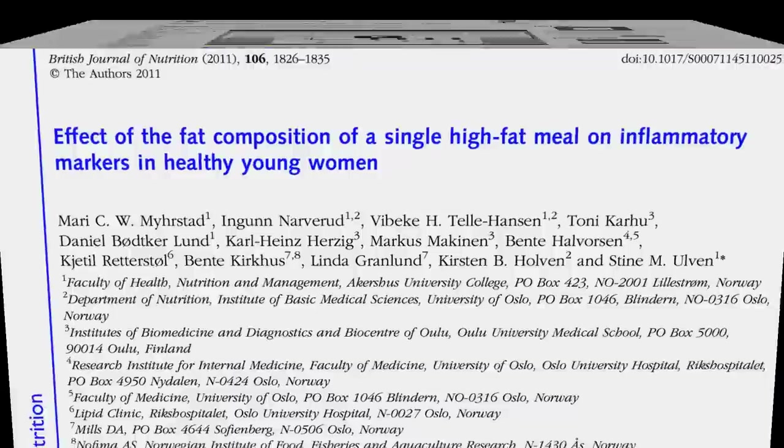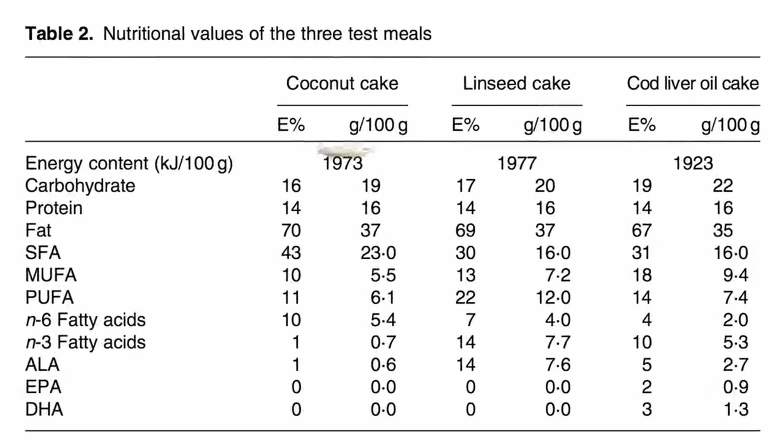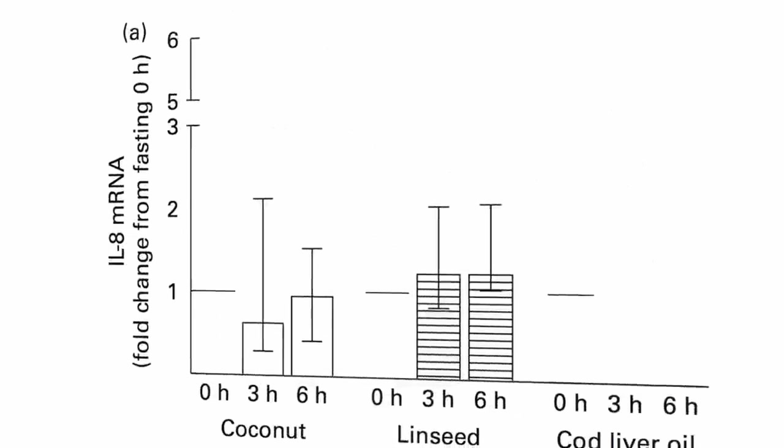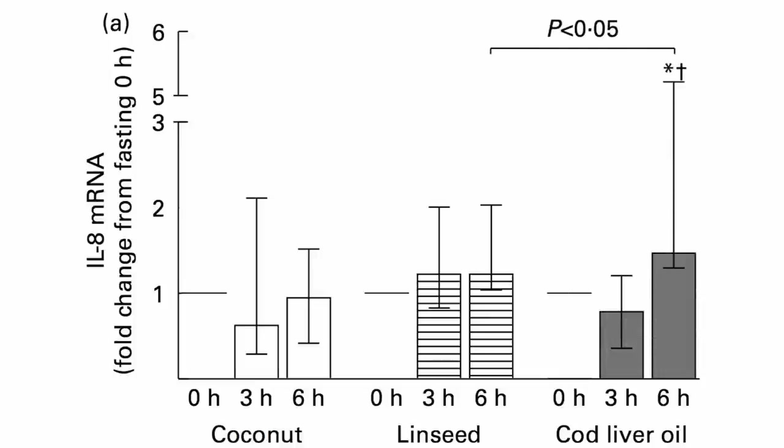In this study, they compared the effects of chocolate cake made out of coconut oil, flaxseed oil, or cod liver oil on inflammatory markers. Not much change in inflammatory gene expression for the coconut or flax cakes, but cod liver oil cake may indeed be worse.